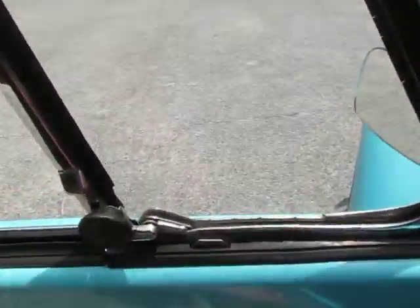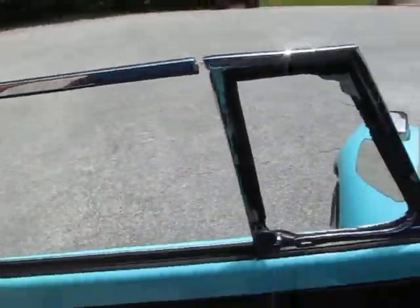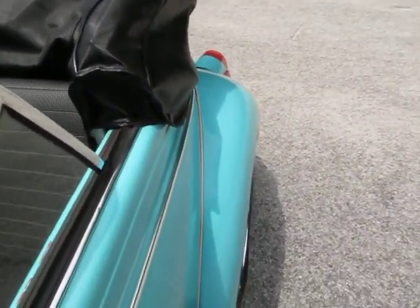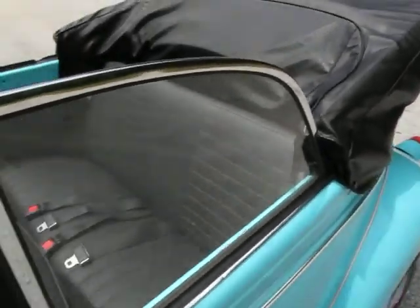All the windows are in great shape and the windows roll up and down easily — and they look great. The rear windows as well look real nice.